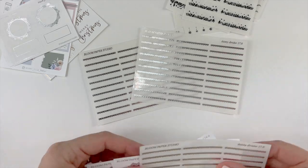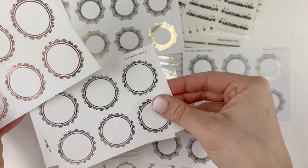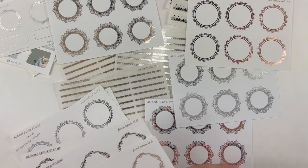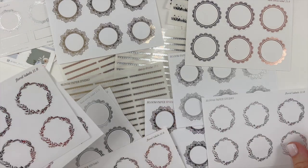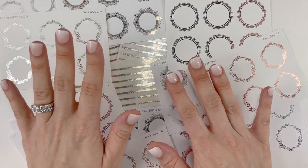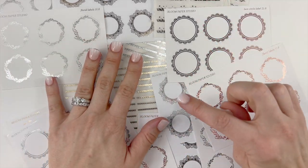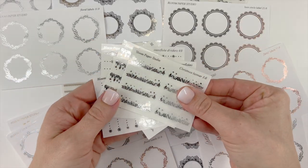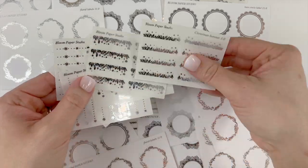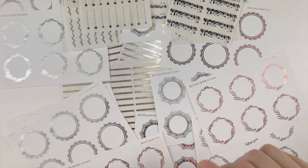That is my order from Bloom Paper Studio. I'm filming this Thursday night and I know tomorrow, Friday, she is part of the PBC sale — I think she's offering 20% off. So if you see anything you like, definitely head on over to her shop. She keeps all her stickers and her Two Dollar Tuesdays in her shop, and she's having a sale tomorrow.